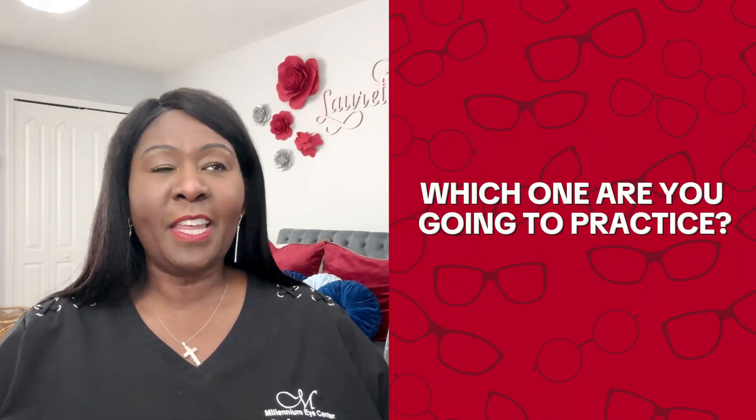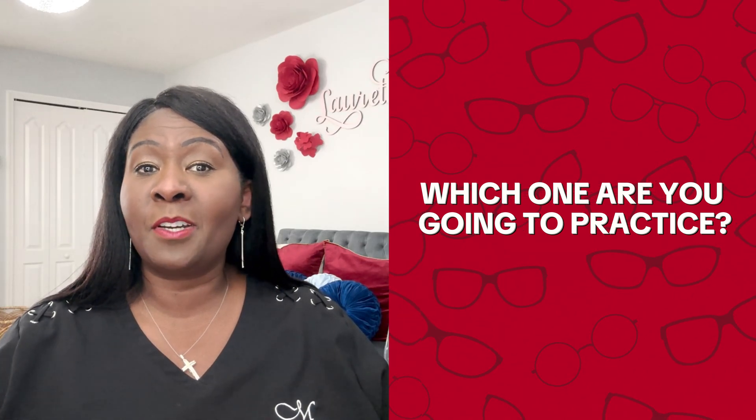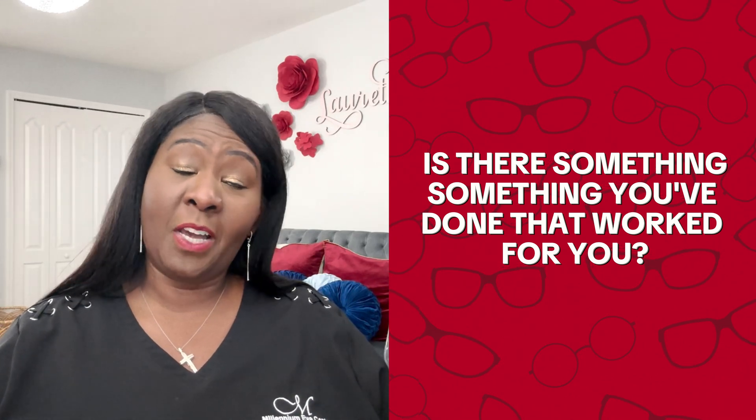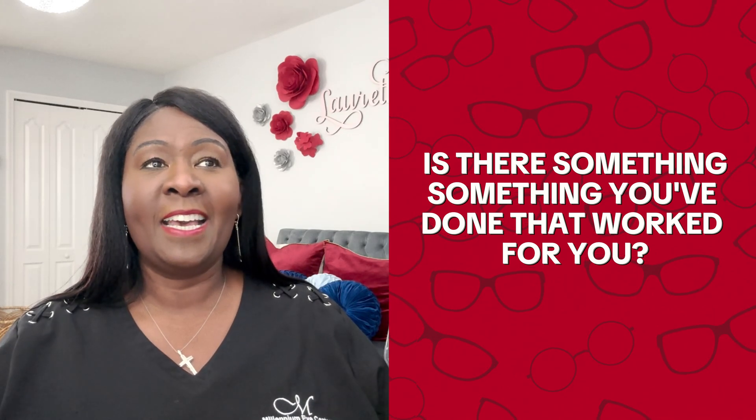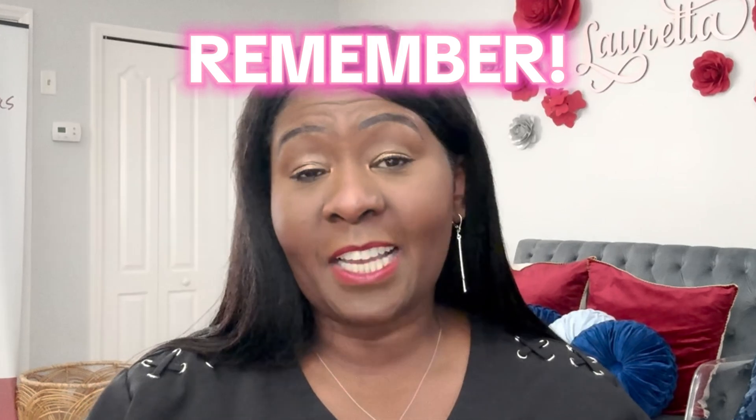I have a question for you: out of everything I mentioned, which one are you going to practice this year to help slow down presbyopia? Or is there something you've done that has worked for you? Comment below and let me know if you're enjoying this video. Don't forget to hit the subscription button. Remember, you have the power to change your life and your eye health. My job is to give you the insight and information to make it happen. Until next time, keep your vision clear and your eyes healthy.